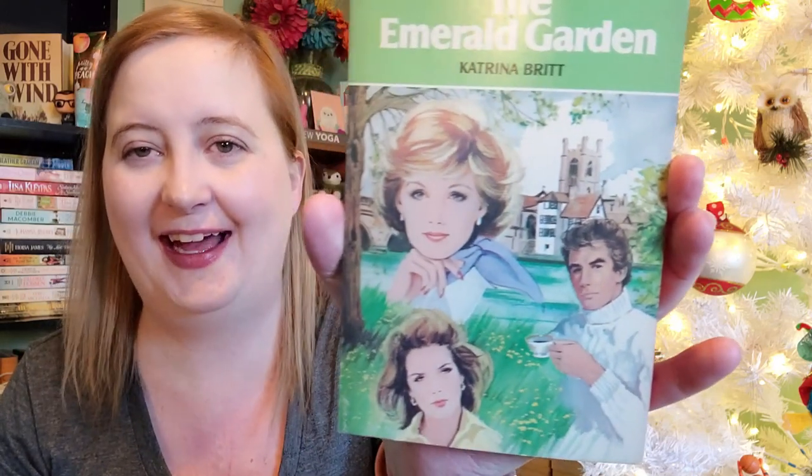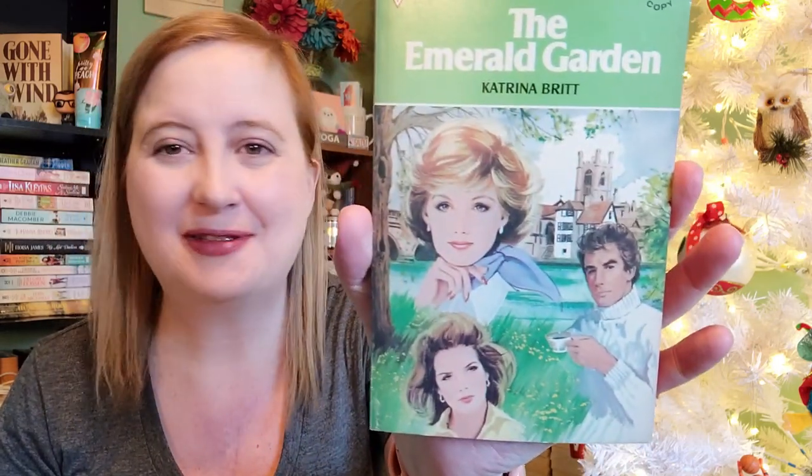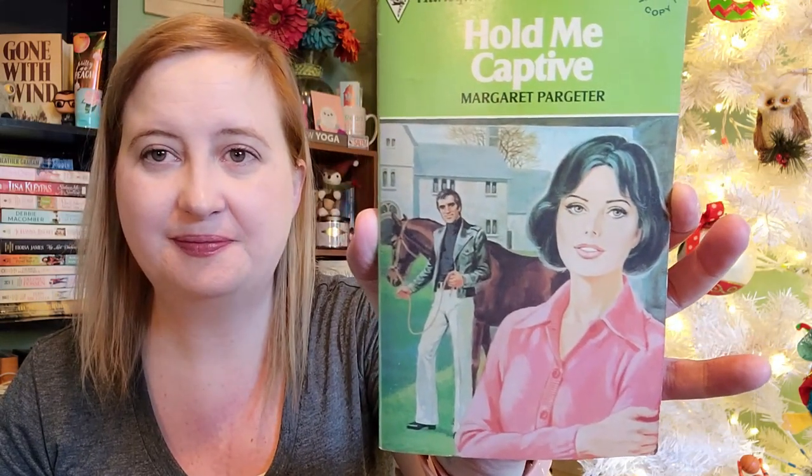This one — oh my gosh, it's like the cover of Dynasty or something. The Emerald Garden by Katrina Britt, number 2017. I just love it, I absolutely love it. And then 2022 — this is Hold Me Captive by Margaret Pargeter. That one's fun.